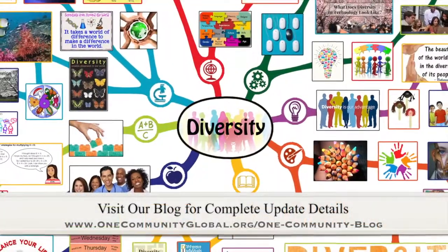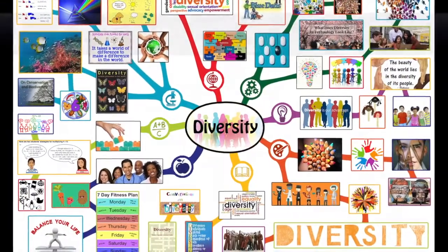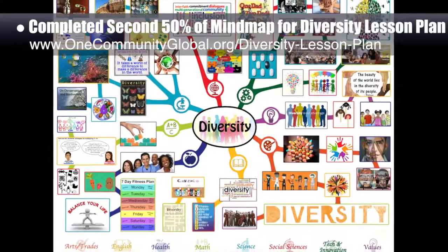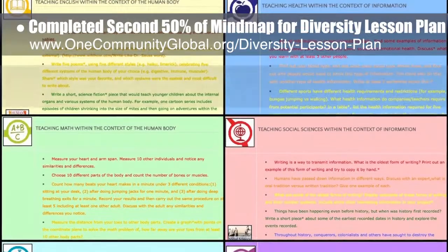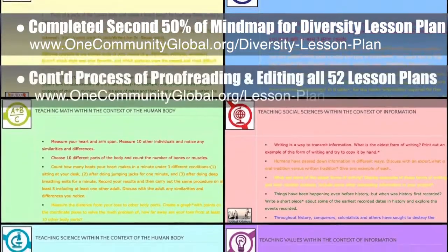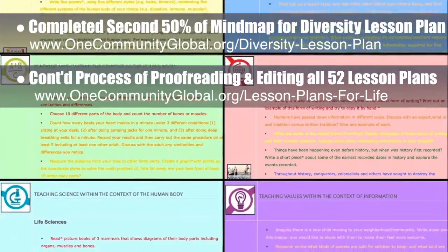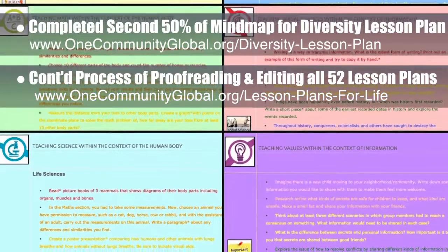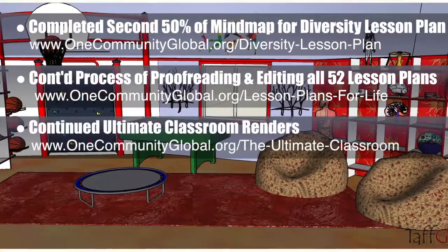This week, the core team — which includes the pioneer members plus those helping who don't wish to be individually acknowledged — completed the second 50% of the mind map for the diversity lesson plan, bringing it to 100% complete. We also continued the final proofreading and editing of all 52 lesson plans, completing the human body lesson plan and the information lesson plan, bringing us to 5 of 52 finished — 10% completion.